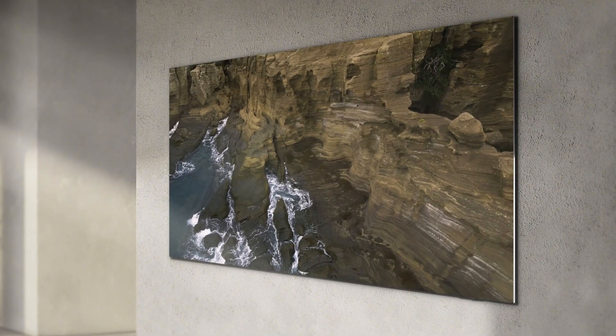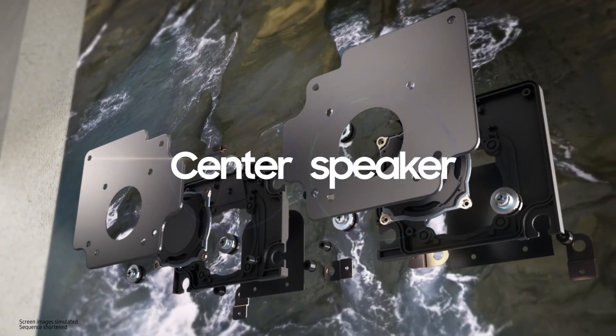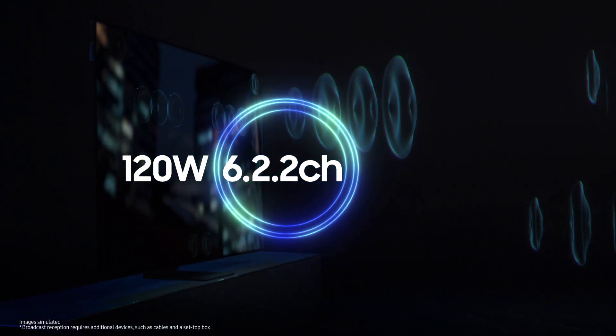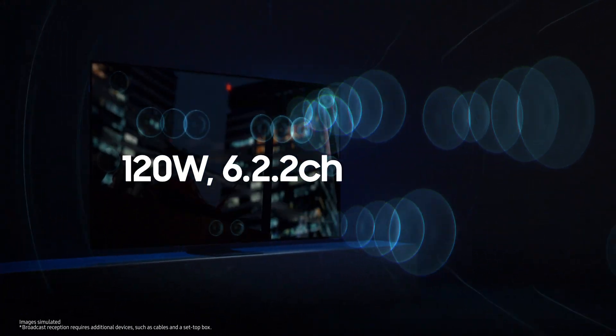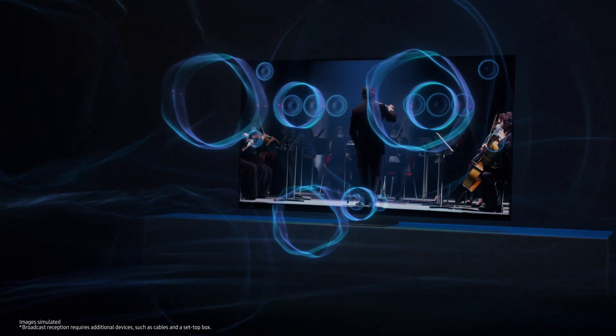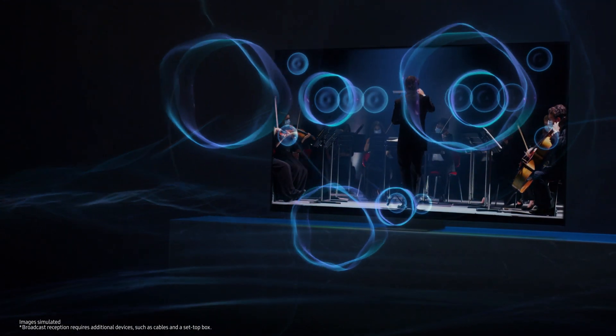But don't forget audio. The micro-LED has a center speaker that delivers vivid sound, seemingly directly out of the screen. If you add the 120-watt, 6.2.2 channel specifications, and OTS Pro function, you get a rich, clear, and immersive experience that makes you feel as if you're sitting in a movie theater or concert hall.